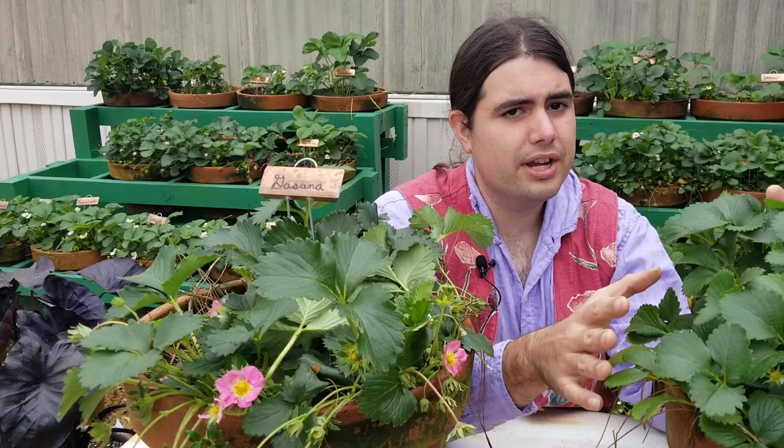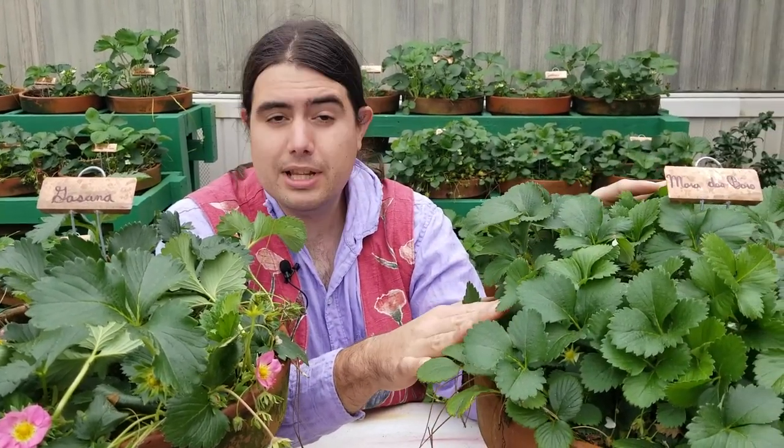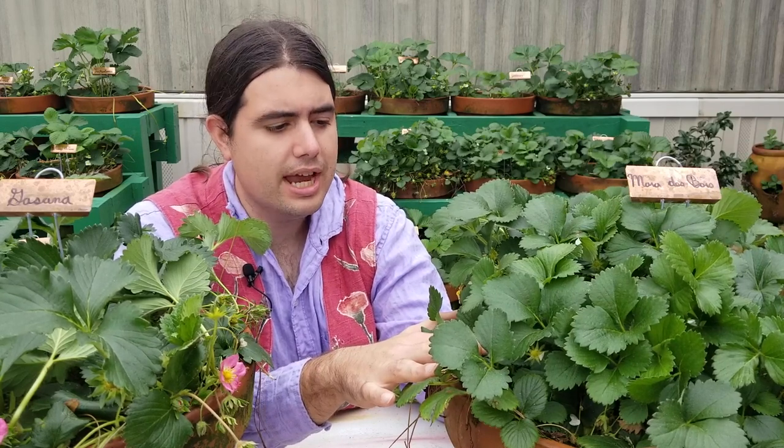Moving over here to Mar de Blois, the French selection. I was really pleasantly surprised by this one in that it has done quite well here in central Louisiana, and I suspect it will do well across the whole state. I have sent some plants to both the northern and southern parts of the state to be looked at.